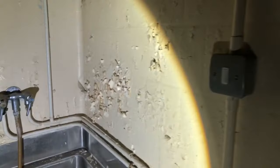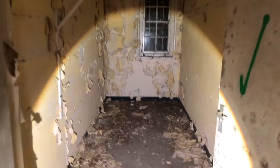Everywhere you look in here, the paint peel is absolutely brilliant. Look at this building — it is so old. It goes back to the other side.